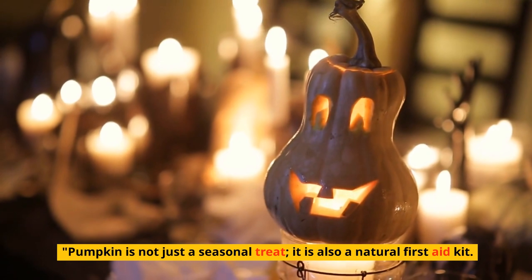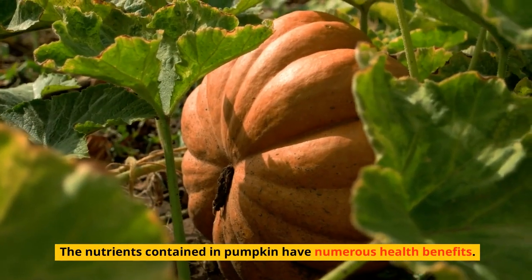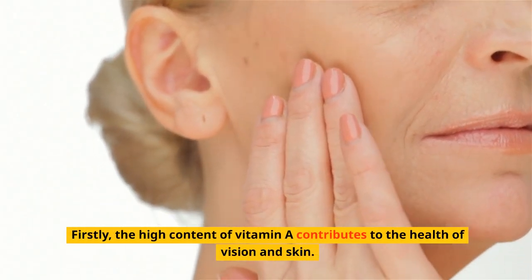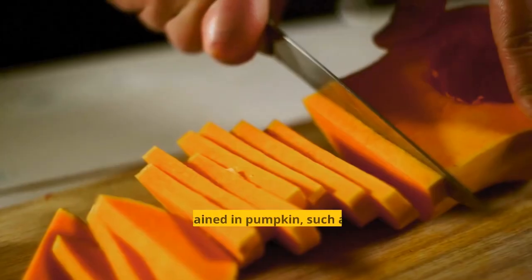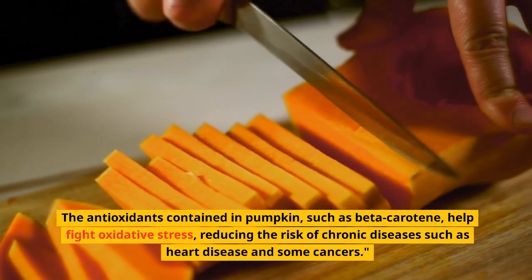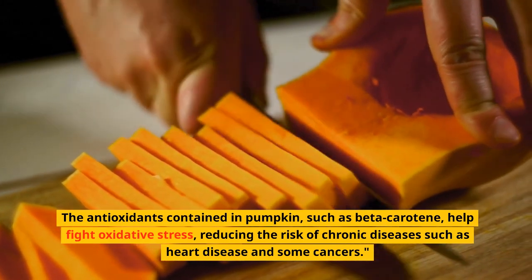It also contains a lot of potassium, magnesium, and iron. Pumpkin is not just a seasonal treat — it is also a natural first aid kit. The high content of vitamin A contributes to the health of vision and skin, and the antioxidants contained in pumpkin, such as beta-carotene, help fight oxidative stress, reducing the risk of chronic diseases such as heart disease and some cancers.